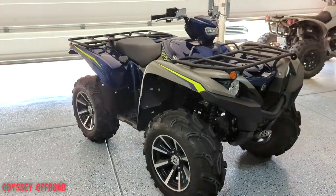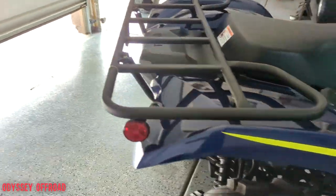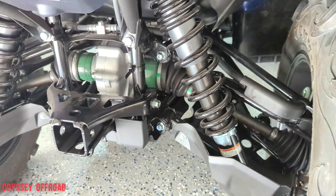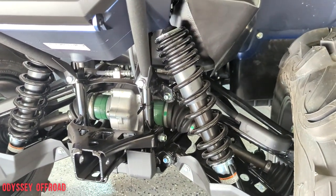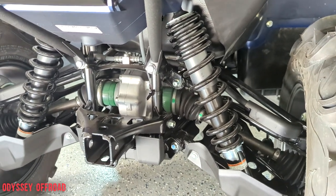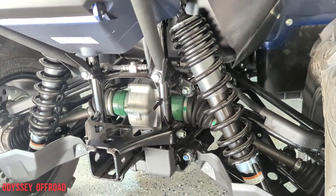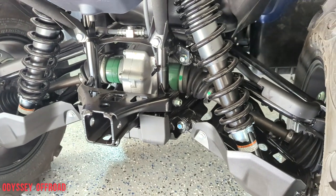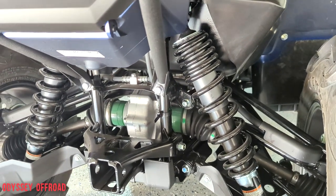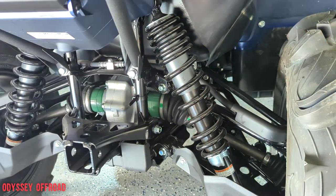The suspension — there's no Fox suspension, nothing fancy. It's basic shocks with five preload settings, set from the factory at second to the softest. It's pretty soft, but not as soft and flimsy as the shocks on, say, my sister-in-law's Outlander 570 — those shocks are absolute junk. These have a nice bit of resistance to them. I can almost bottom out the Outlander with my hands pushing down on it; these definitely resist.